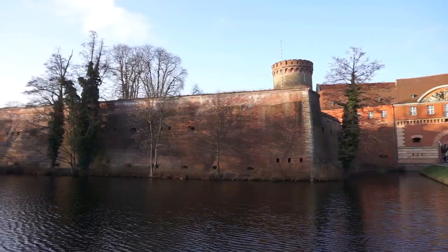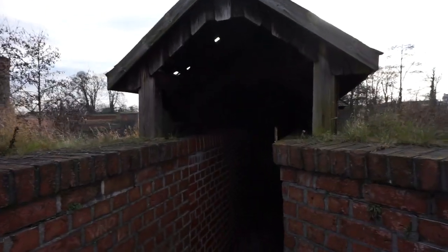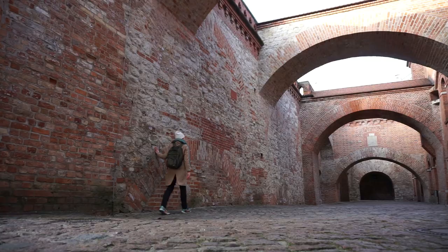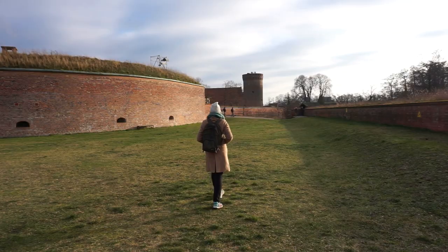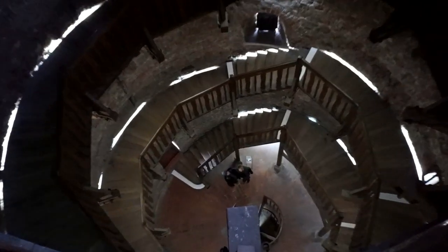The Spandau Citadel is an hour west of Alexanderplatz and open seven days a week. The Citadel is a fortress that was built to protect Berlin in the late 1500s. As an adult it only costs 4 euros and 50 cents to get in. As soon as you enter, you'll be guided upstairs to a museum which explains the historical significance of the fortress, and from there you're allowed to wander around the fortress walls and explore all of the inner courtyards.